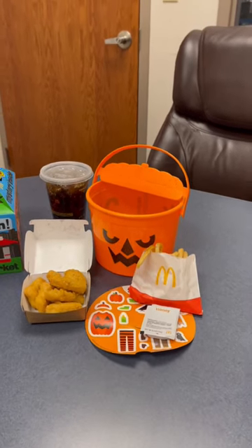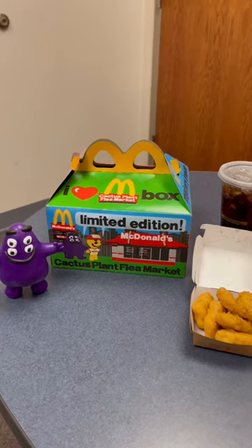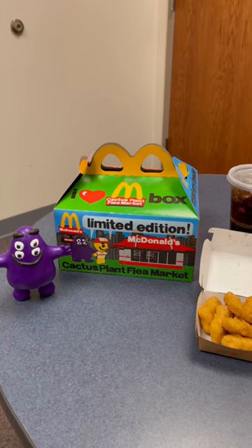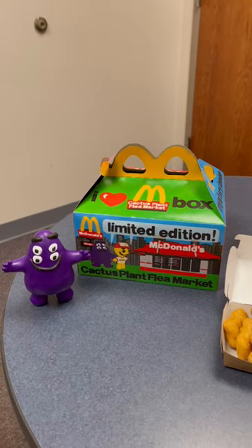Now, a little update on last week's review, which was of the adult Happy Meal, the Cactus Plant Flea Market. Apparently that is the name of a fashion designer, of which I have never heard — but just a little update on that.